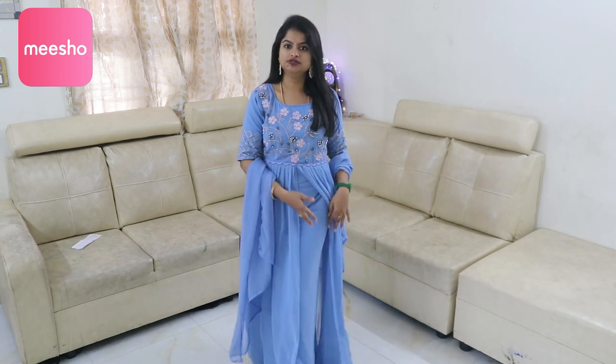The kurti set comes with plazo, and also with a shawl. In this video clip you will see how my collection is. You will want to download the app right now because the collection is super duper.